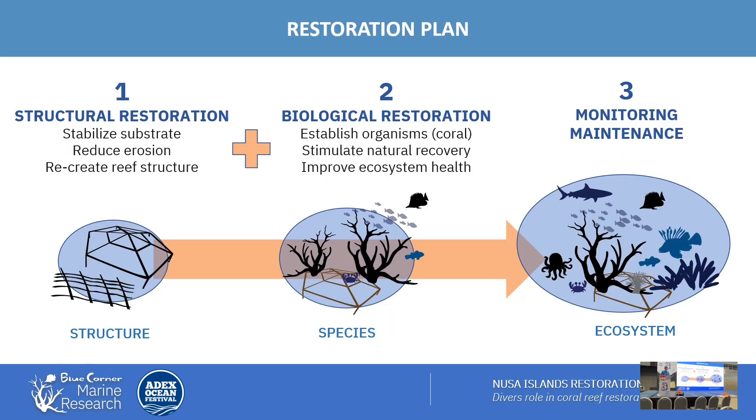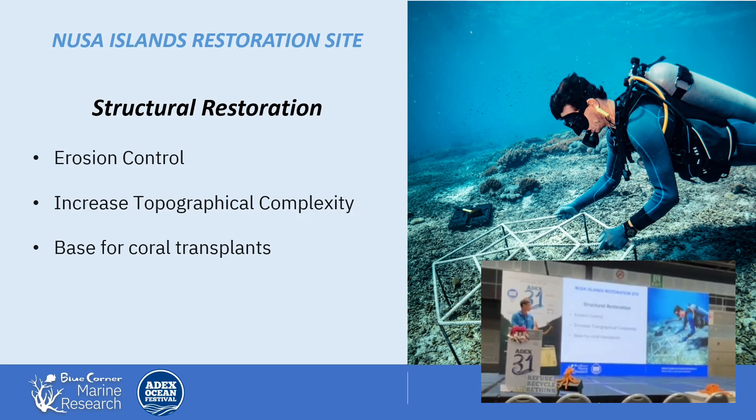The steps we put together were: how do we actually restore the structure of the reef, reduce the erosion, recreate some sort of structure, and then bring back the biological components — the corals, the sponges, the fish, all of those biological aspects. Then as it starts coming together, forming a healthy ecosystem, we can start doing monitoring and maintenance and follow that recovery trajectory to make sure it's actually becoming a healthy system.